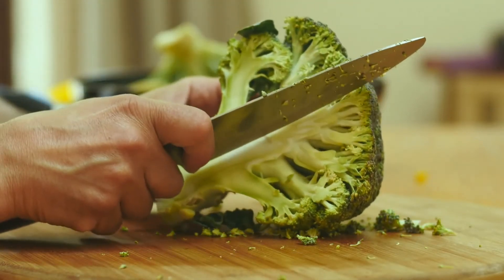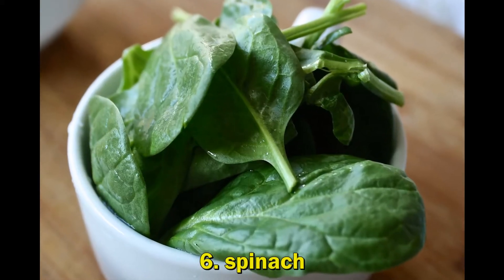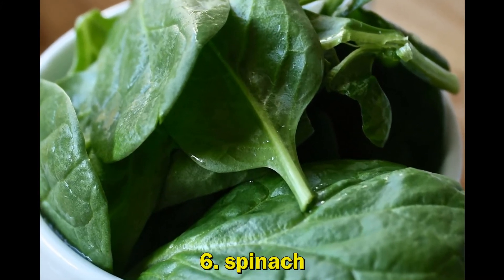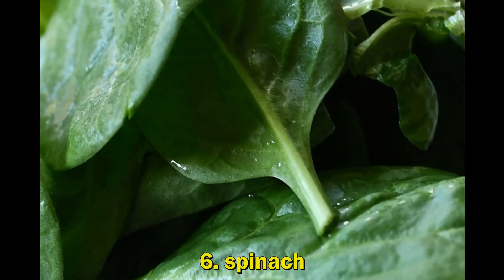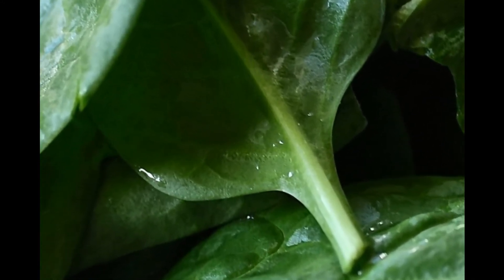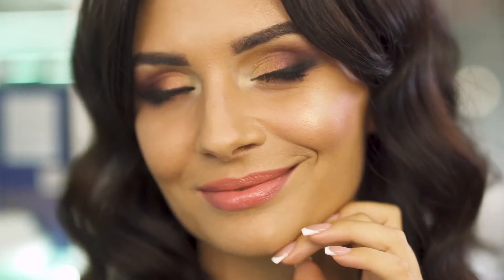6. Spinach. Dark, leafy greens like spinach are important for skin, hair, and bone health. They also provide protein, iron, vitamins, and minerals. Spinach contains vitamins A, C, and K, which work together to help your skin enhance its radiance, heal from scars or sun damage, and fortify its natural barrier.